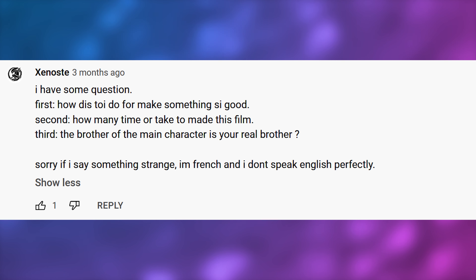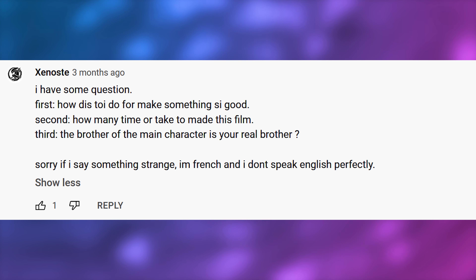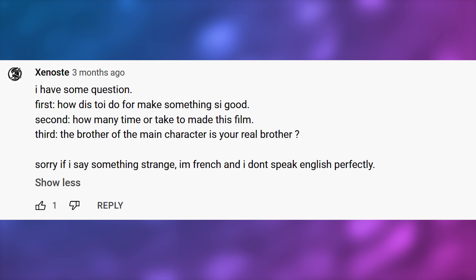Xenosts asks: first, how to make something that good? Thanks — a lot of patience, hard work, dedication, and discipline. Second, how much time to make the film? Again, two years-ish, roughly.